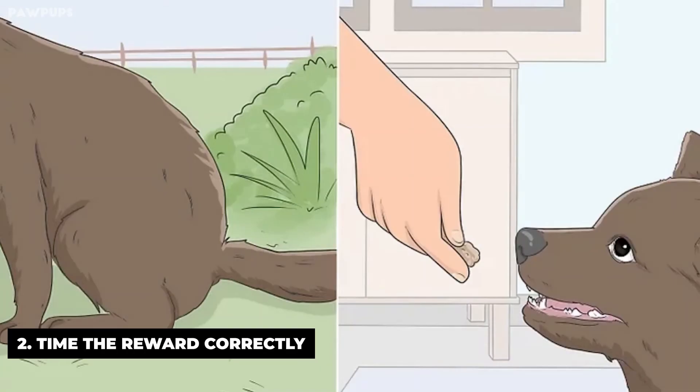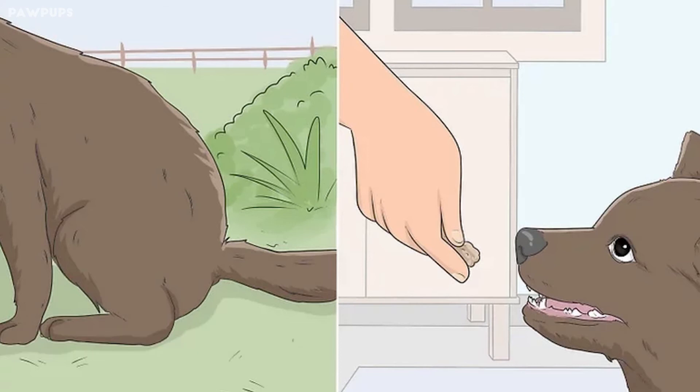Time the reward correctly. When you're treating your dog for going to the bathroom in his spot, give him a treat and praise right after he finishes relieving himself. Don't give it too early or too late, or he won't associate it with going to the bathroom in the right spot.